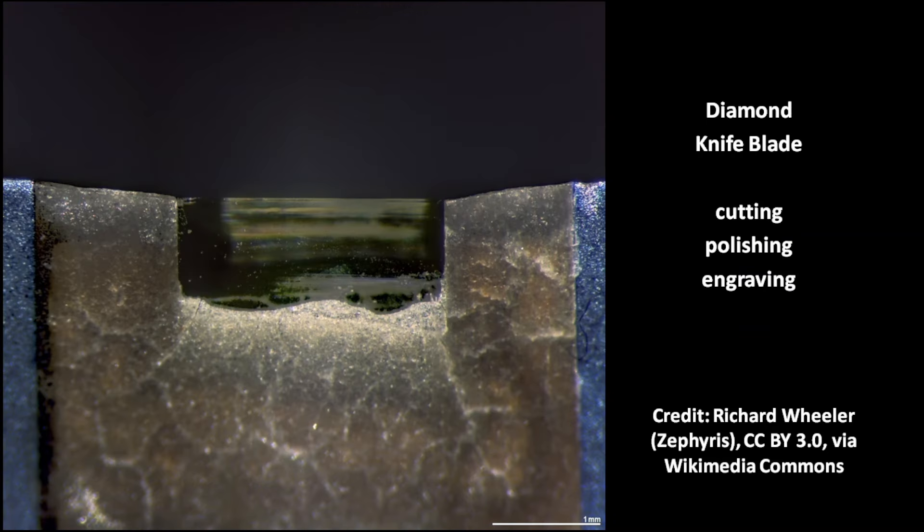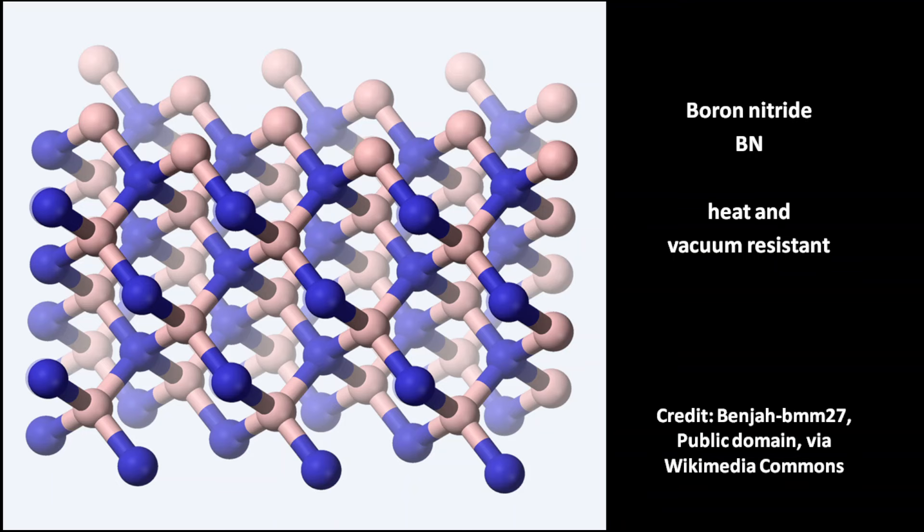This is a diamond knife plate. Diamonds are used in industry for cutting, polishing, and engraving. Carbon is soluble in some alloys, for example steel, which may cause degradation of properties. In these cases, isoelectronic boron nitride is a better alternative — it has almost the same hardness as diamond and better resistance to heat and oxidation.